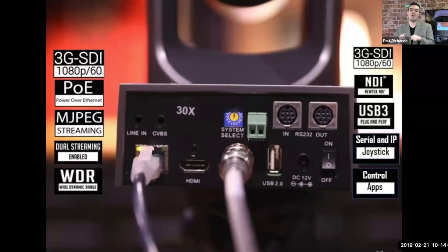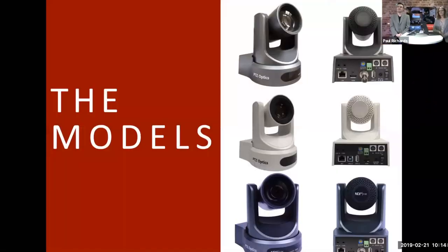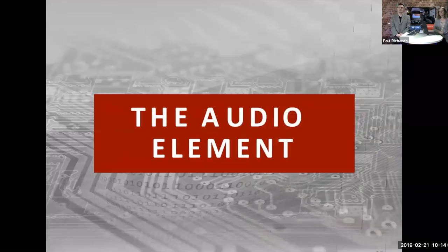Those are some of the most popular ways of bringing video into your lecture capture, learning management, or web conference setup. Moving forward, we'll talk about the specific PTZ Optics models in terms of connectivity and optical zoom. Now we're going to talk about the audio element, which is the specialty of Phoenix Audio.